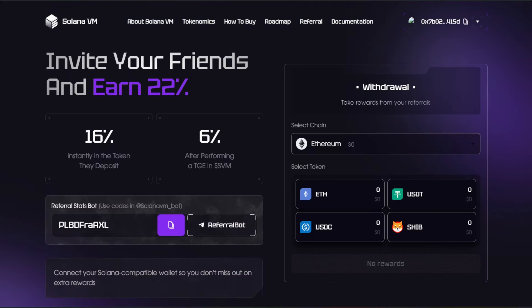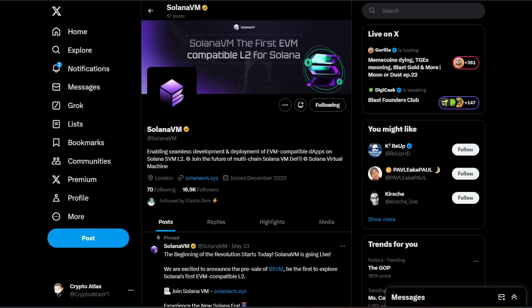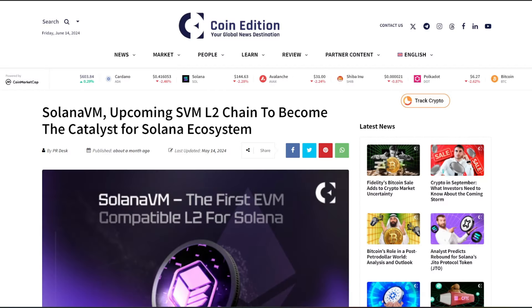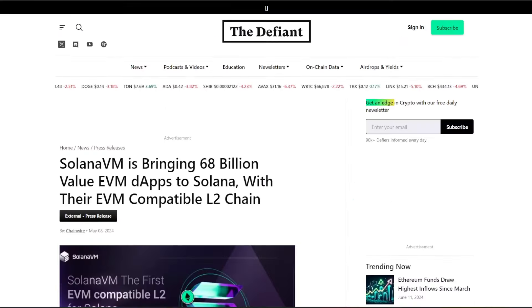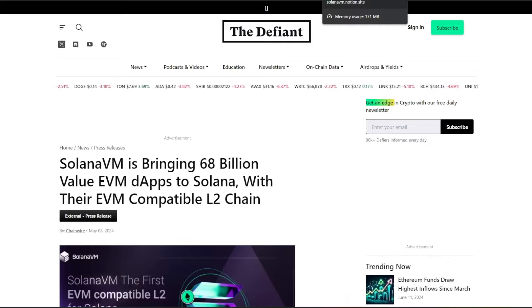I want to go over some key elements for you guys. I have that referral link in the description below. Solana VM is over on Twitter at @SolanaVM, with almost 17,000 followers. They have several big articles that are already covering them — for example, this one from Coin Edition and another one from The Defiant. I'll include links to these down in the description below.